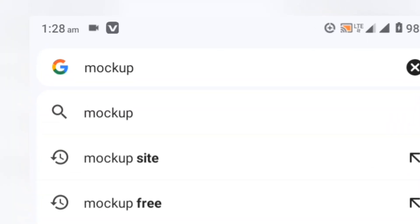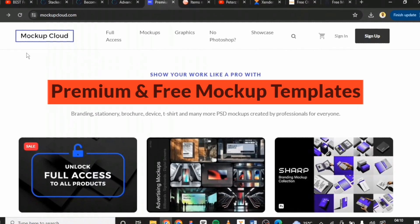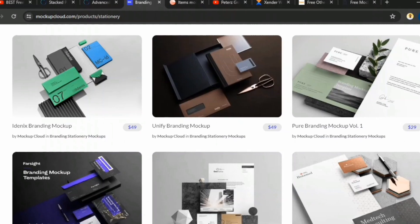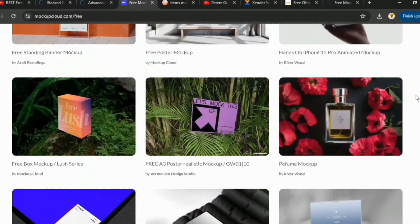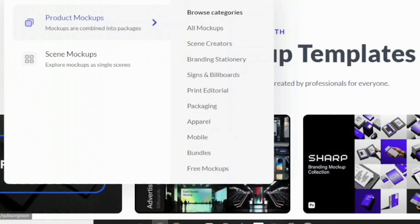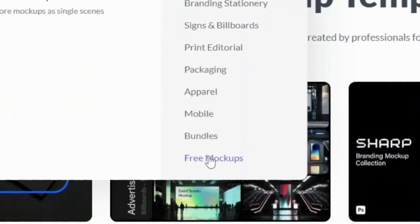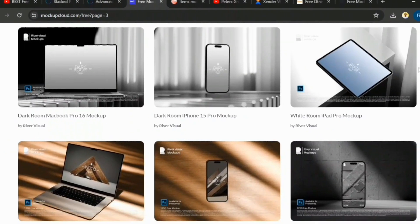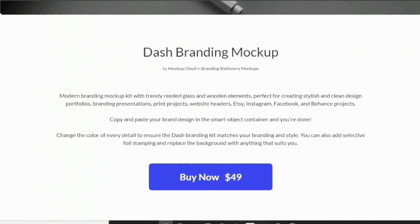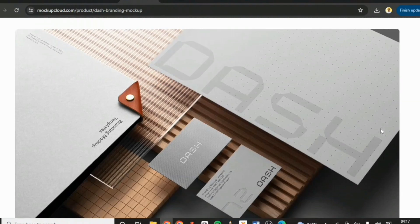The fourth on the list is Mockup Cloud. When it comes to premium mockups that are worth paying for, Mockup Cloud is your go-to place. They offer a vast collection of premium mockups and a smaller selection of free ones. I love this site for its clean and minimal looking mockups. While most are premium, you can still find some excellent free ones in the category options. Concerning the price plan, there is no specific monthly or yearly subscription.